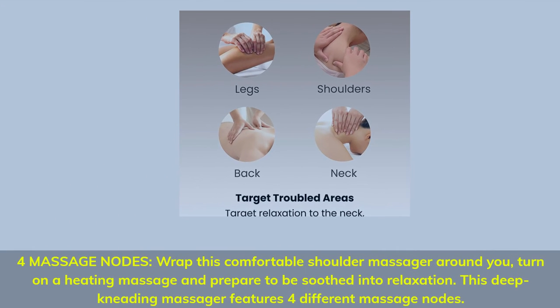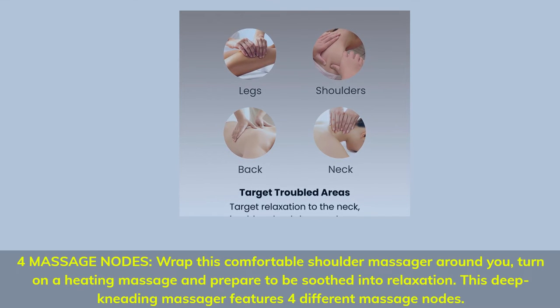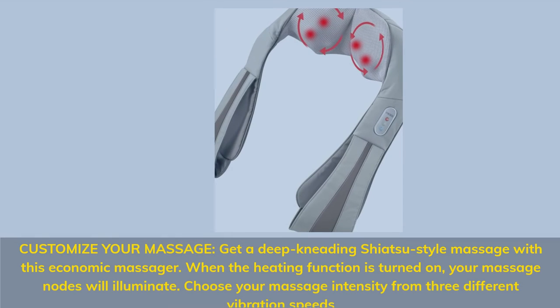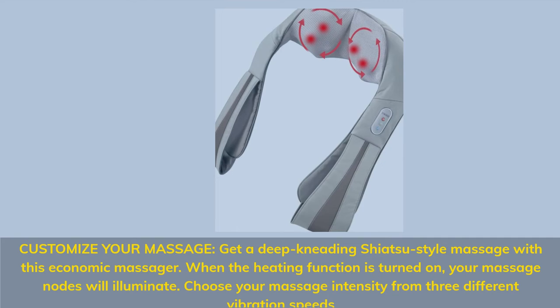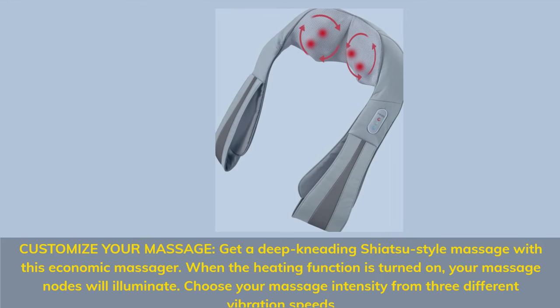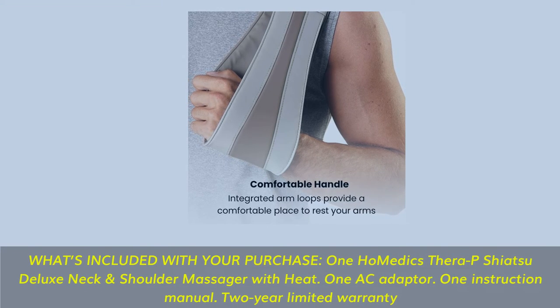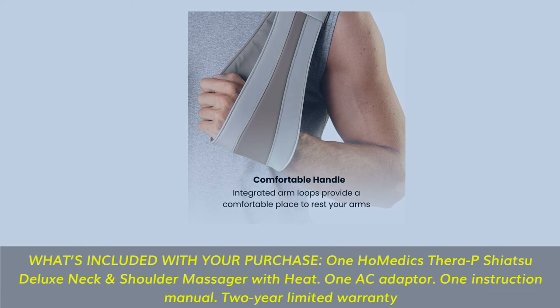Four Massage Nodes. Wrap this comfortable shoulder massager around you, turn on a heating massage, and prepare to be soothed into relaxation. This deep-kneading massager features four different massage nodes. Customize your massage — get a deep-kneading shiatsu-style massage with this ergonomic massager. When the heating function is turned on, your massage nodes will illuminate. Choose your massage intensity from three different vibration speeds. What's included: one Homedics Therapy Shiatsu Deluxe Neck and Shoulder Massager with Heat, one AC Adapter, one Instruction Manual, and a Limited Warranty.